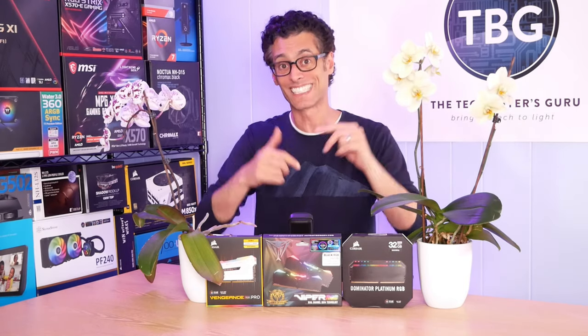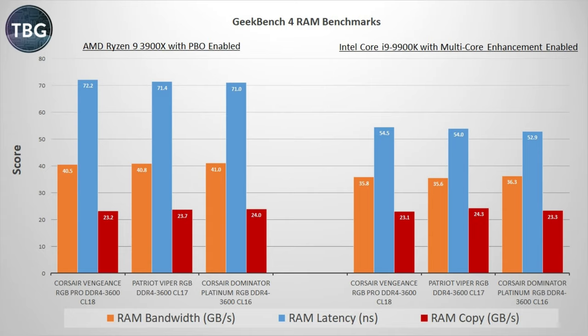All right, with that said, let's get into the benchmarks. I'm going to start with Geekbench 4, which has some dedicated memory benchmarks built into it. I want to point out that RAM bandwidth and RAM latency are thrown around a lot in marketing, but they don't tell you anything individually — you have to take them together. Note that the latency certainly goes down as we move to a tighter CL rating, and the same thing goes for RAM bandwidth — it goes up, generally speaking. But the RAM copy speeds are a little bit all over the place, particularly on the Intel system, so even knowing bandwidth and latency, you can't necessarily predict those copy speeds.